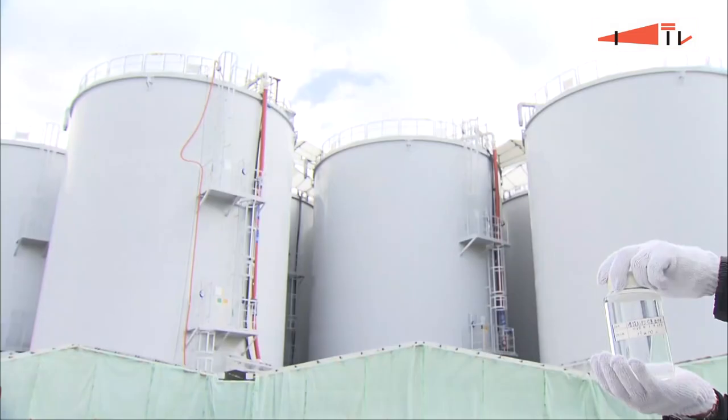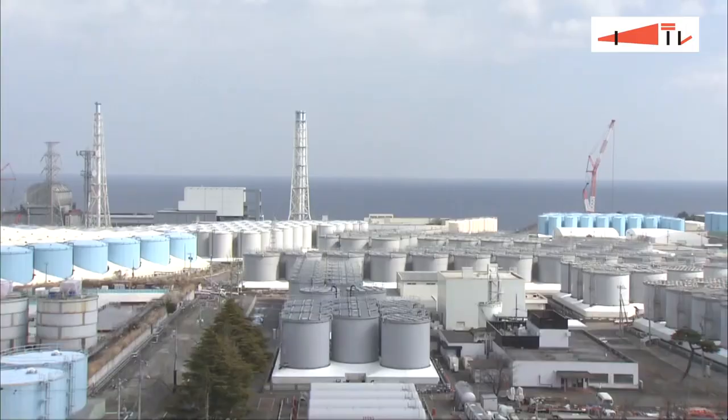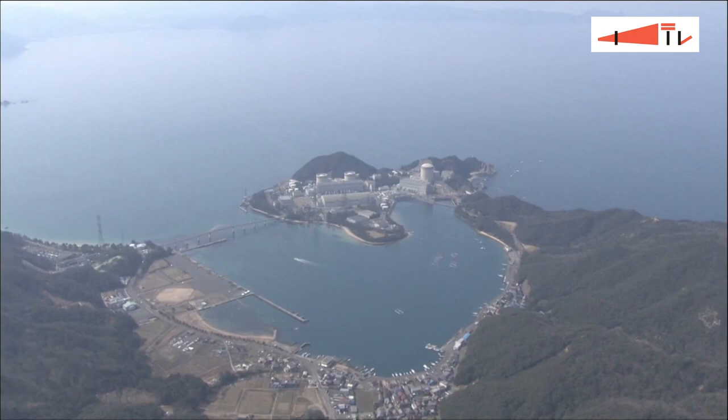Water highly contaminated with radioactive substances is produced every day at the reactors. The water is run through a decontaminating device, but the radioactive element tritium cannot be removed. The treated water is accumulating in more than 1,000 storage tanks built on the plant, but space is running out.